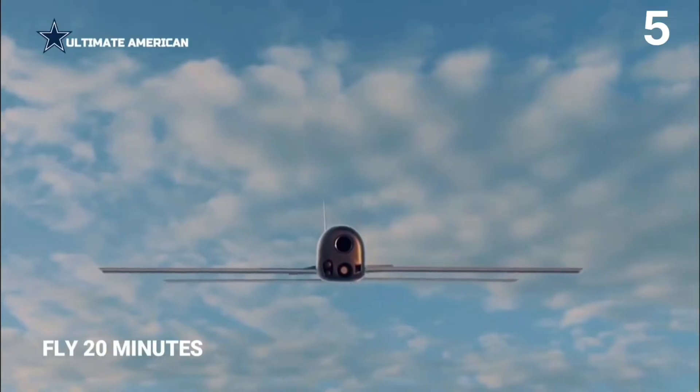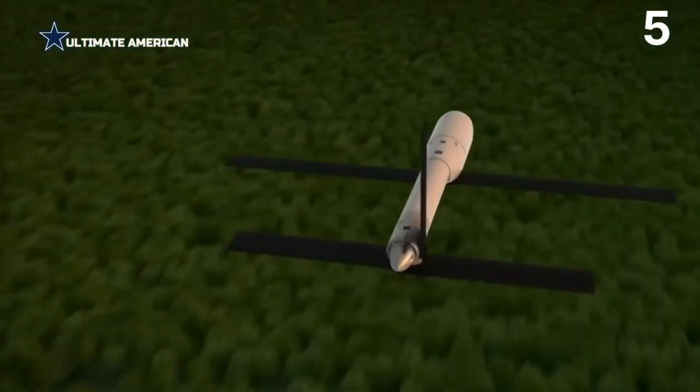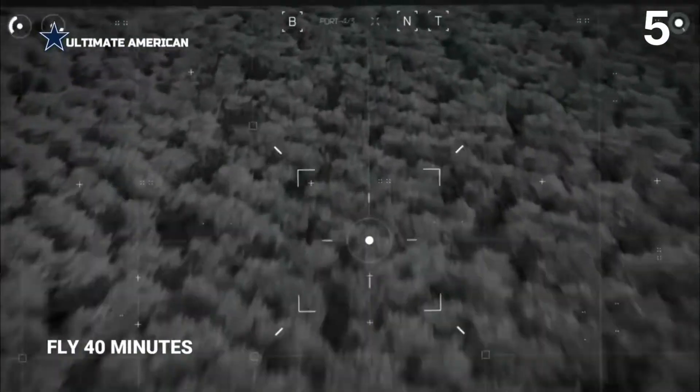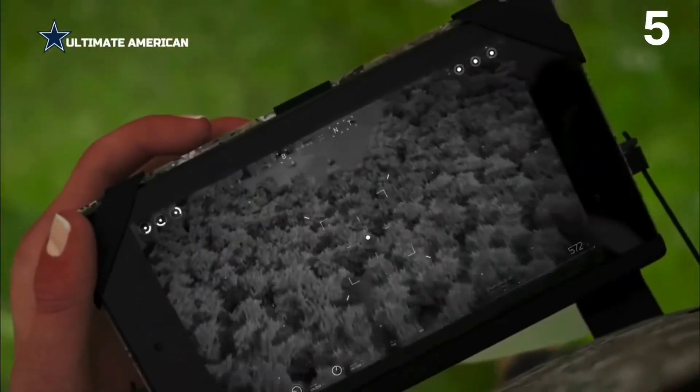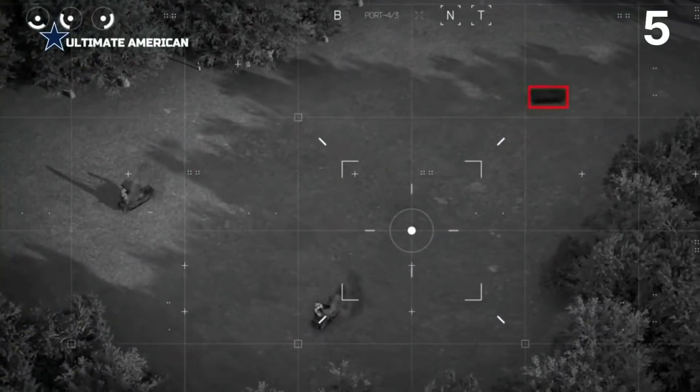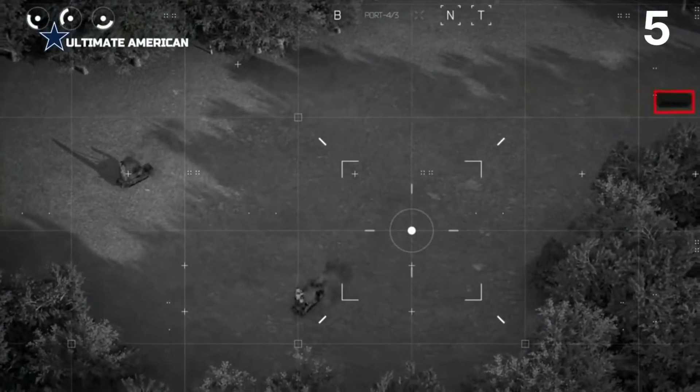The Switchblade drone has a cruising speed of 62 miles per hour (100 kilometers per hour) and a maximum speed of 93 miles per hour (150 kilometers per hour), a range of 6 miles, and a 10-minute endurance.